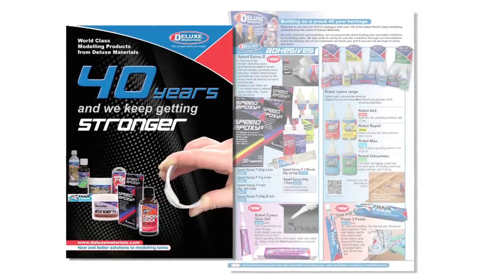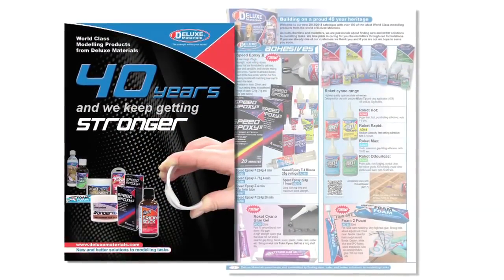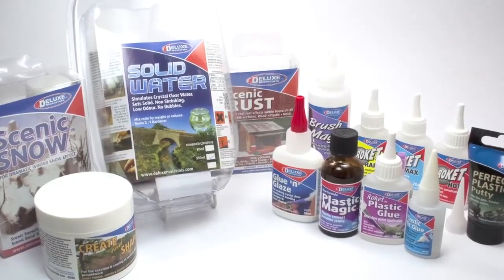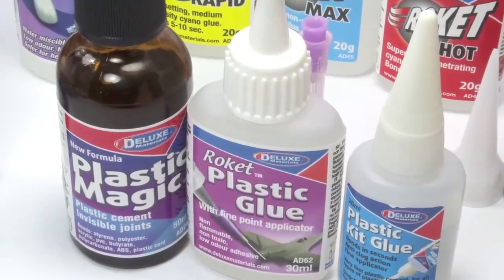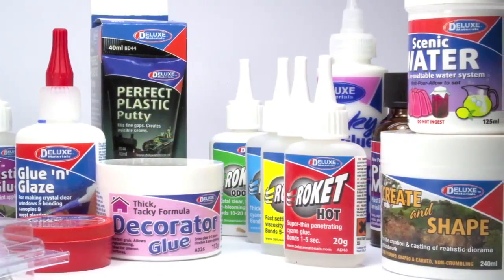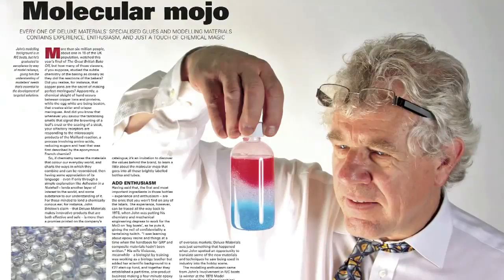Deluxe Materials is well known across the pond in Europe, but they're not nearly as well known in North America. Deluxe Materials has so many great products, so let's get on a video call with Deluxe Materials founder John Bristow, and have him bring us North Americans up to speed about his company and their cool products.